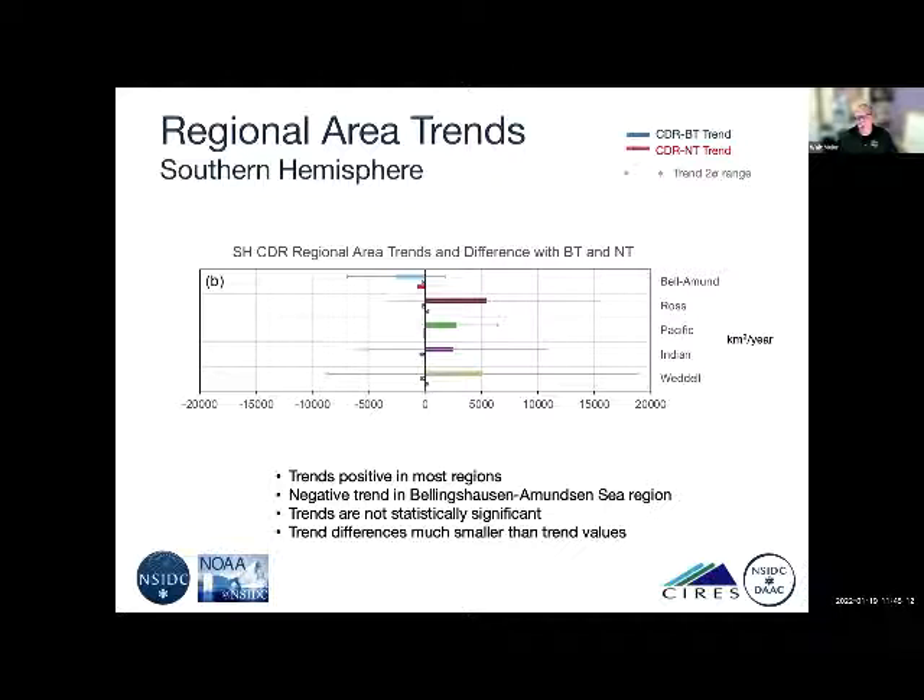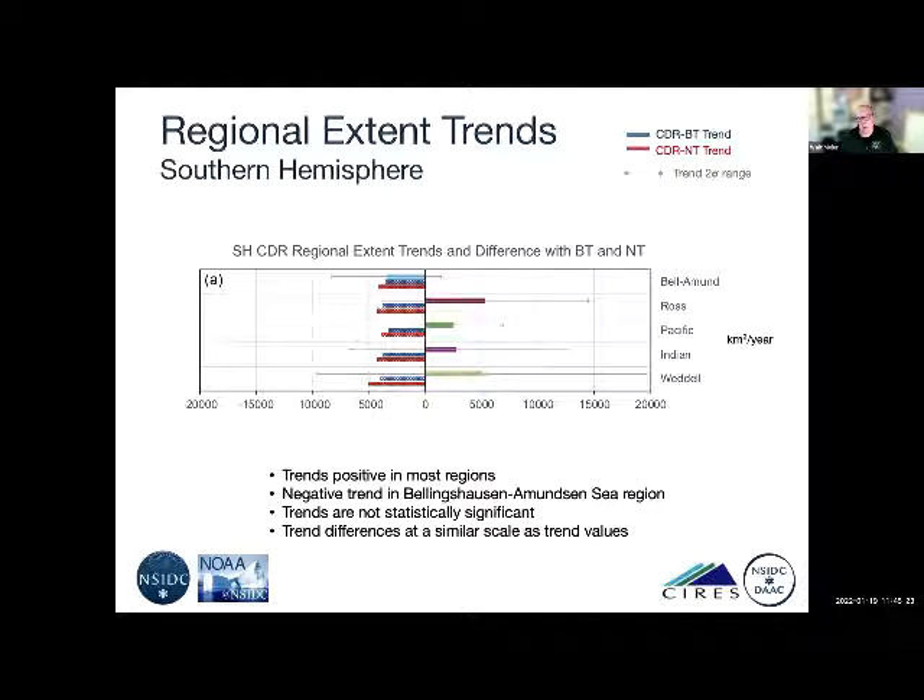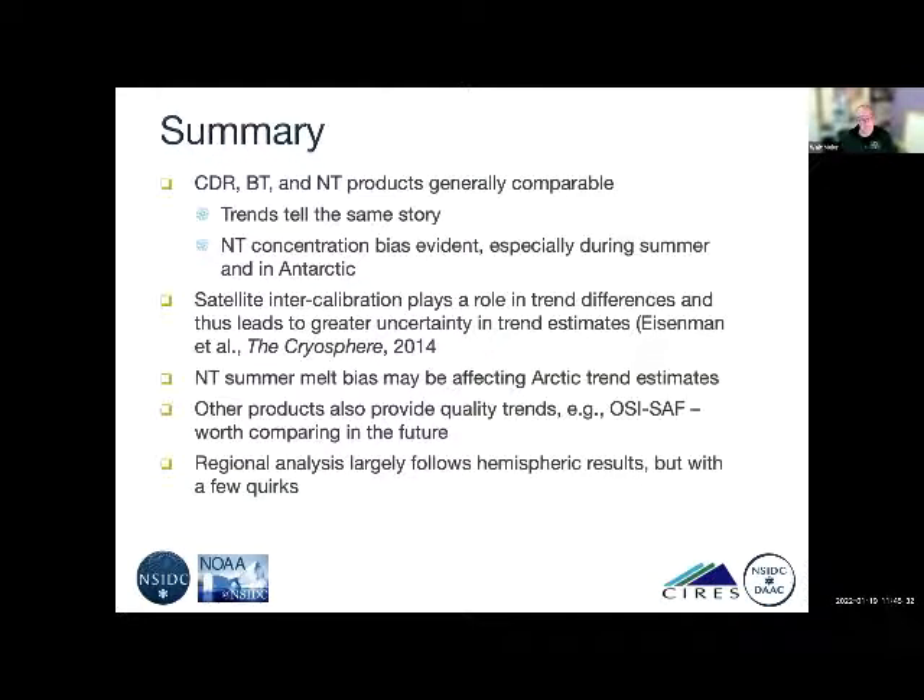In summary: the three products are generally comparable and tell the same story, especially in the Northern Hemisphere Arctic. There is a concentration bias evident, especially in the Antarctic. Satellite intercalibration plays a role in trend differences. What this really says is that there is greater uncertainty in the trend estimates than you get from just quoting the linear trend standard deviation — something noted by Ian Eisenman in a 2014 paper in The Cryosphere. When you look at small trends, like in the Antarctic which are positive but near zero, these subtle differences can make a difference in statistical significance.